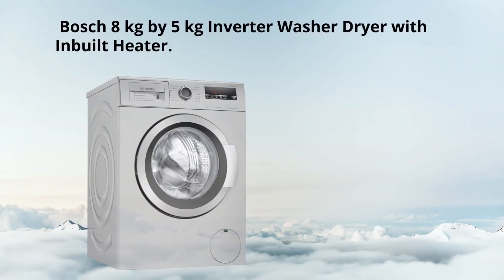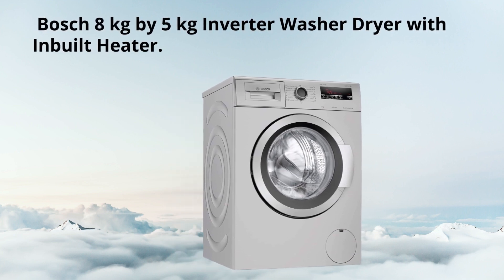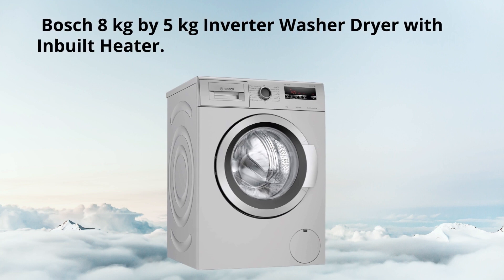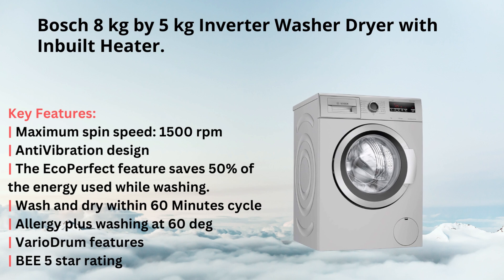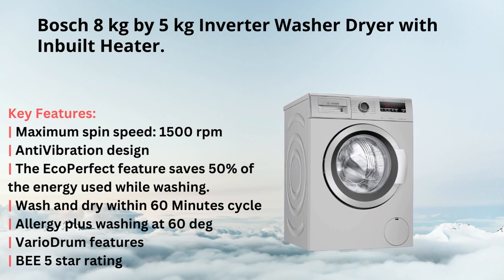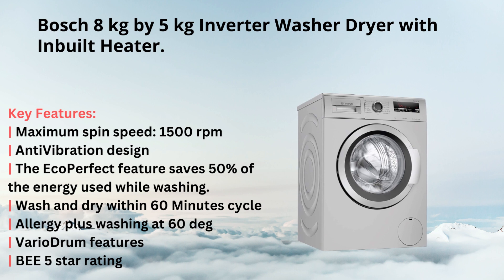At number five, we recommend the Bosch 8 kg by 5 kg inverter washer dryer with inbuilt heater. Key highlights include a maximum spin speed of 1500 RPM, anti-vibration design, the EcoPerfect feature which saves 50% of the energy used while washing, a wash and dry cycle within 60 minutes, EnergyPlus washing at 60 degrees Centigrade temperature, and Vario drum features.